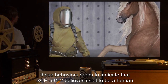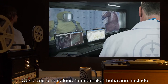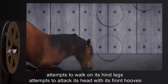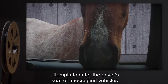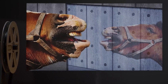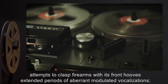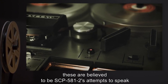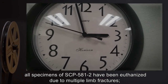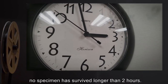SCP-581-2 is an equine characterized by several anomalous behaviors that seem to indicate it believes itself to be a human. Observed anomalous human-like behaviors include attempts to walk on its hind legs, attempts to attack its head with its front hooves, attempts to enter the driver's seat of unoccupied vehicles, fascination by and then hostility towards reflective surfaces, attempts to clasp firearms with its front hooves, and extended periods of aberrant modulated vocalizations believed to be attempts to speak. To date, all specimens of SCP-581-2 have been euthanized due to multiple limb fractures. No specimen has survived longer than two hours.